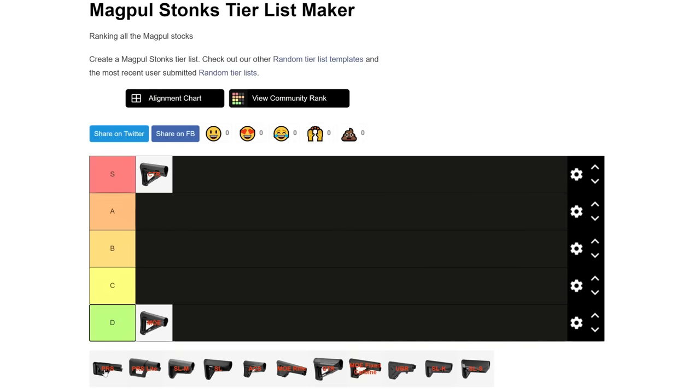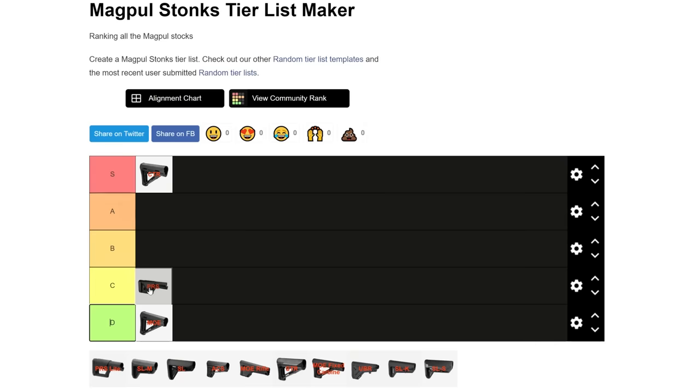The Magpul PRS stock is kind of a very niche application stock. It has a whole bunch of different adjustments but it's very expensive and very heavy. I'm not really sure how useful all those adjustments are on an AR-15 — like raising up the cheek height a whole bunch. Not very useful because you don't need to raise the cheek height much on a flat top AR unless you have a ridiculously tall scope mount. So the PRS Gen 3 stock — not very good in my opinion. I rank that pretty low.